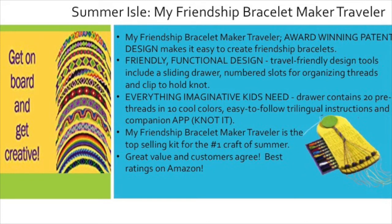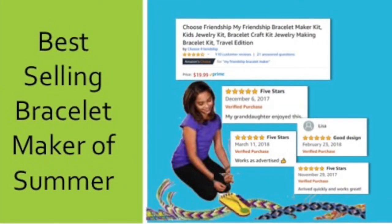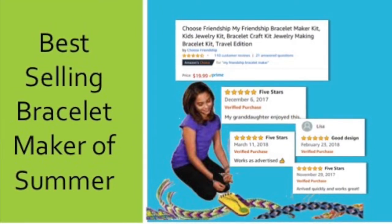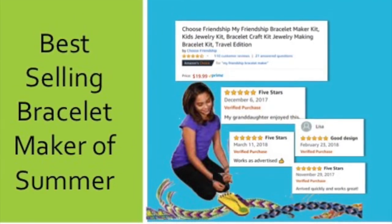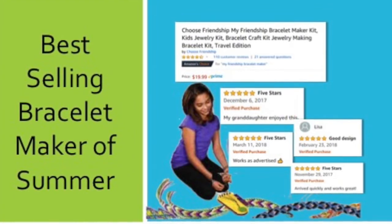The clip holds the knot in place, the string holder keeps threads in place, and the storage drawer keeps all of their pre-cut threads that the kit comes with neatly organized. We also have a companion app so kids can watch videos on how to make the best bracelets. If you search for friendship bracelet makers on Amazon, you will see ours listed as Amazon's Choice and one of the best sellers, and it receives the best reviews of any of our competition.